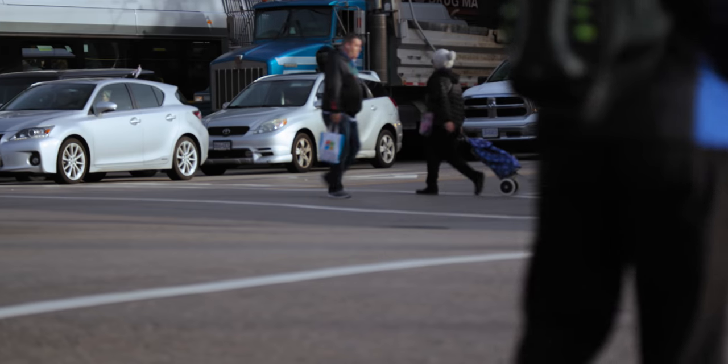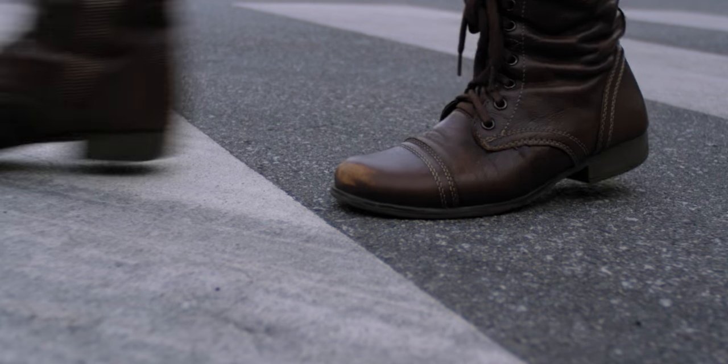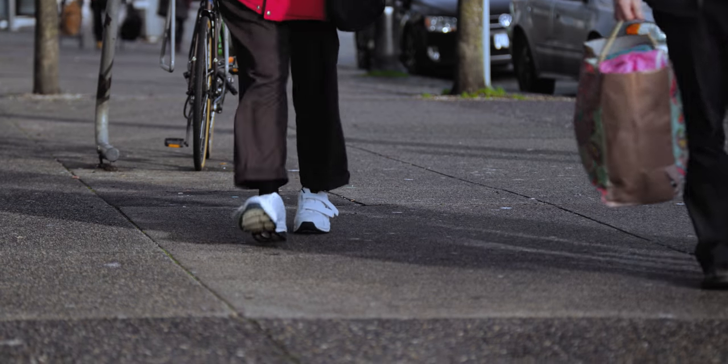This looks pretty normal. People walking. But if we stop to examine what we're witnessing, this is amazing. And a little bit weird.